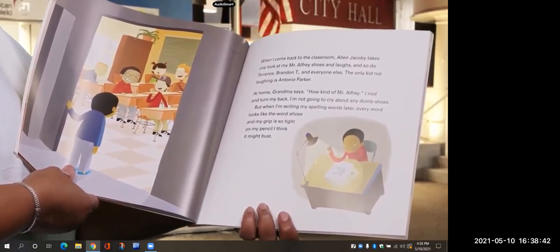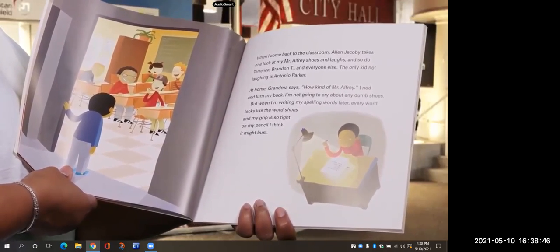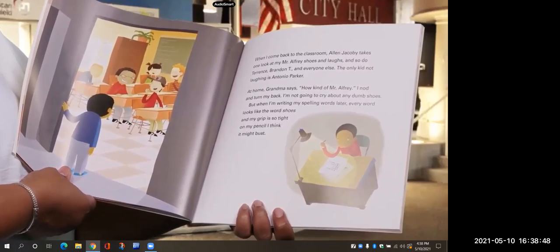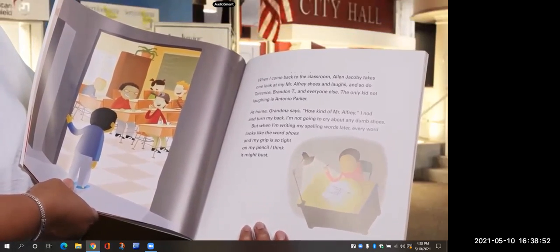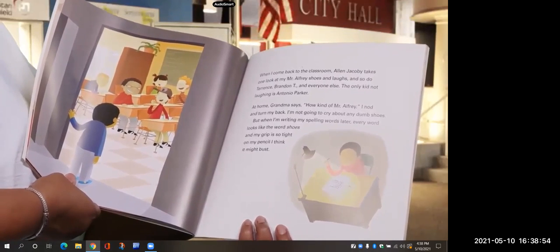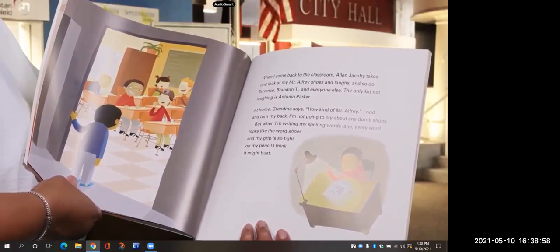The only kid not laughing is Antonio Parker. At home, Grandma says how kind of Mr. Alfre. I nod and turn my back. I'm not going to cry about any dumb shoes. But when I'm writing my spelling words later, every word looks like the word shoes.